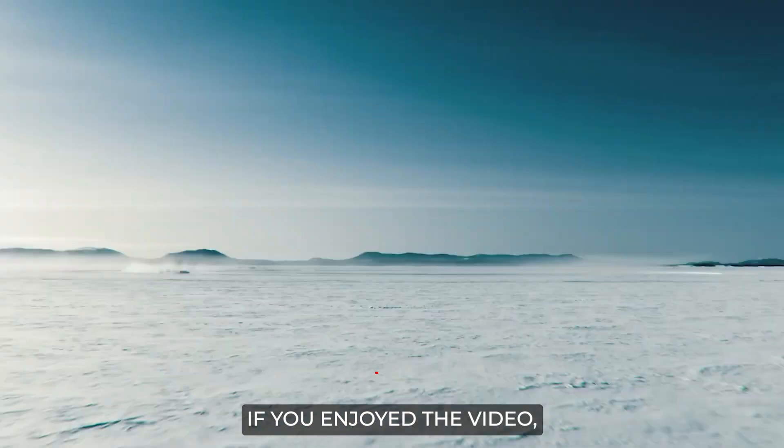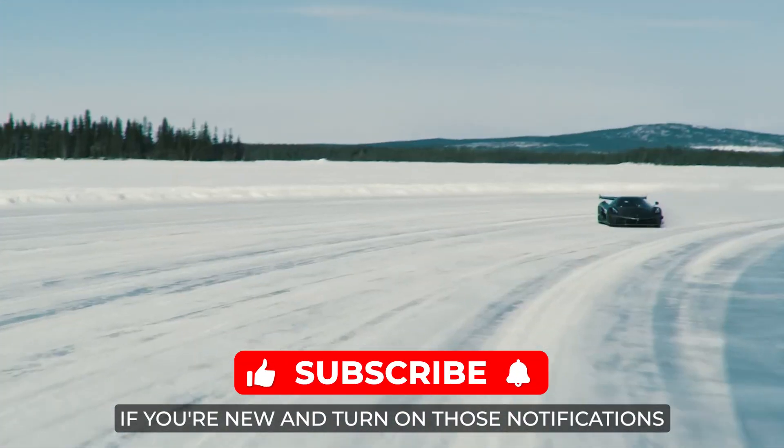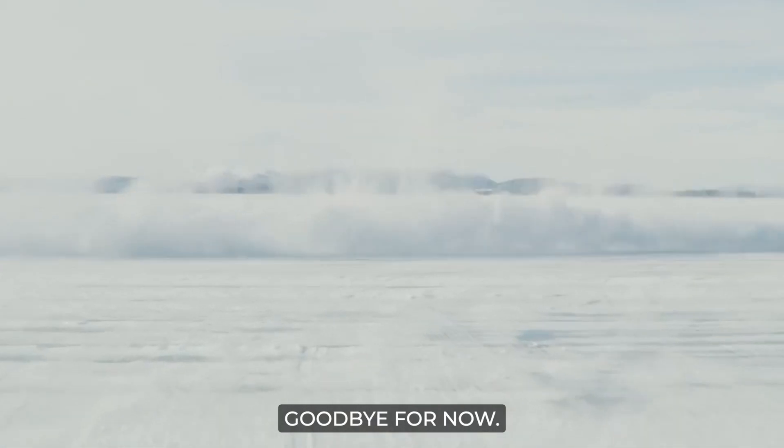If you enjoyed the video, please give it a big thumbs up. Subscribe to the channel if you're new, and turn on notifications so you don't miss any new videos. Goodbye for now!